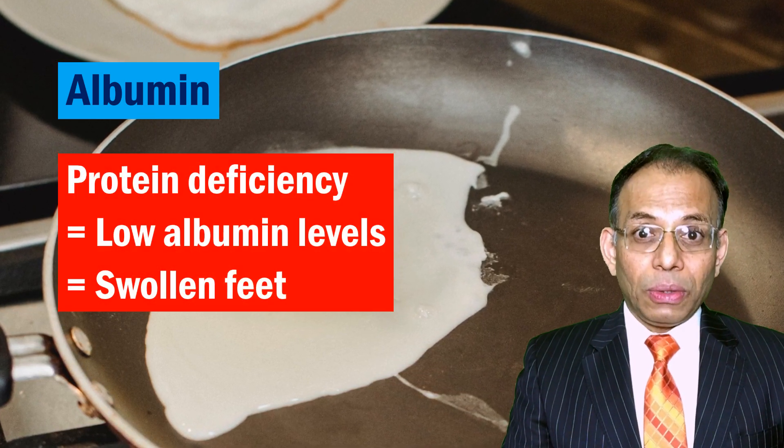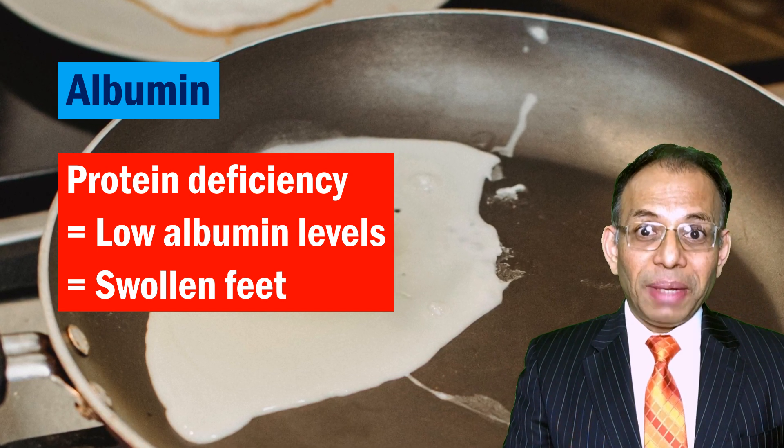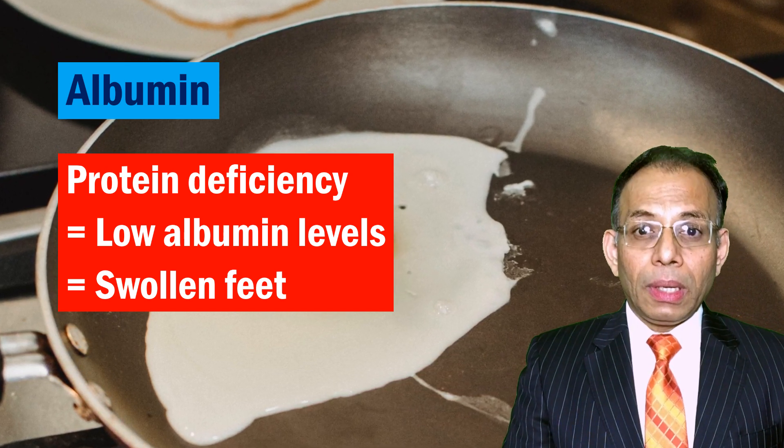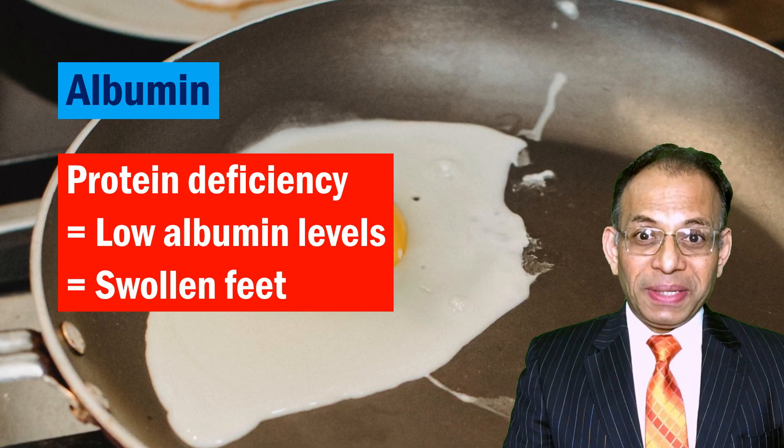This osmotic pressure draws water into your blood and prevents it from accumulating in the surrounding tissue. When you are deficient in protein, your blood levels of albumin drop, the osmotic pressure drops, and fluid starts accumulating in body tissue causing swelling. This is most noticeable in your feet and ankles, which are weight-bearing lower extremities.